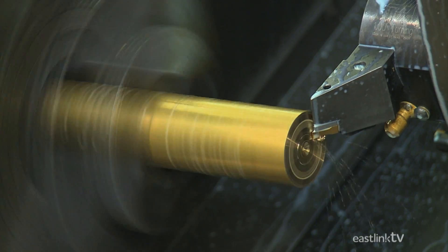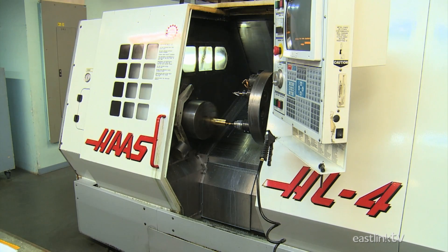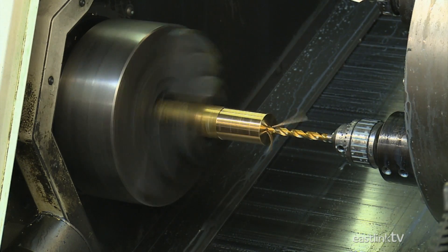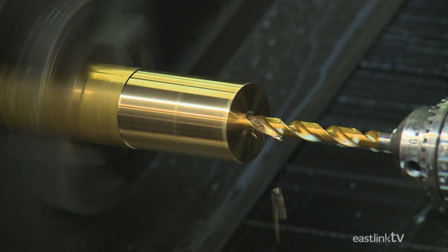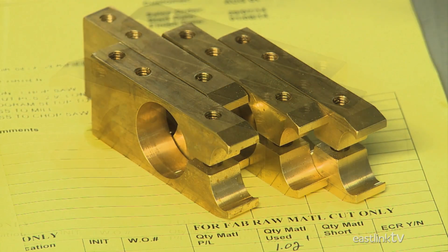Other CNC machines, such as this lathe, are also used for the construction of over 2,000 smaller parts that may be required. These are mostly connectors of various types and sizes.